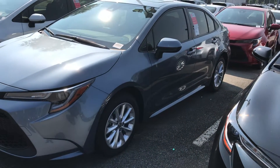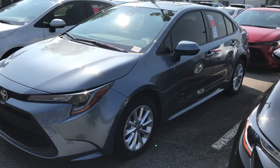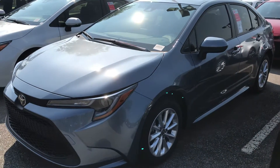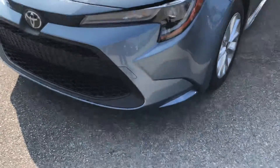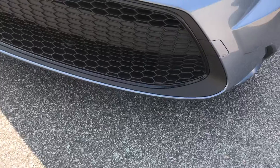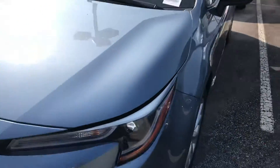Hey Anthony, this is John from Marc Jacobs and Toyota. I'm just giving you a quick overview of the 2020 Corolla — this is the LE model. I'll show you some small features. So you have the nice sporty grille here, a different look from the 2019 LE model.